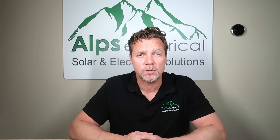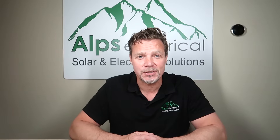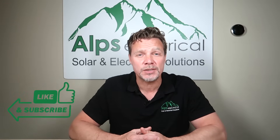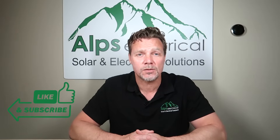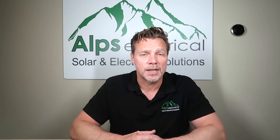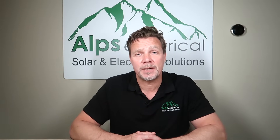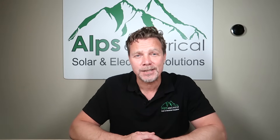I hope that video has been of some help and now you understand a little bit better about how much battery storage to get, even though it's not a cut and dry answer. Thank you for watching. If you've enjoyed the content, please like and subscribe. I love answering your comments, so leave a comment below and let me know what you thought. If you've got any questions, I'd love to answer those as well. I've been Andy from Alps Electrical — thank you very much and I'll see you on the next one.